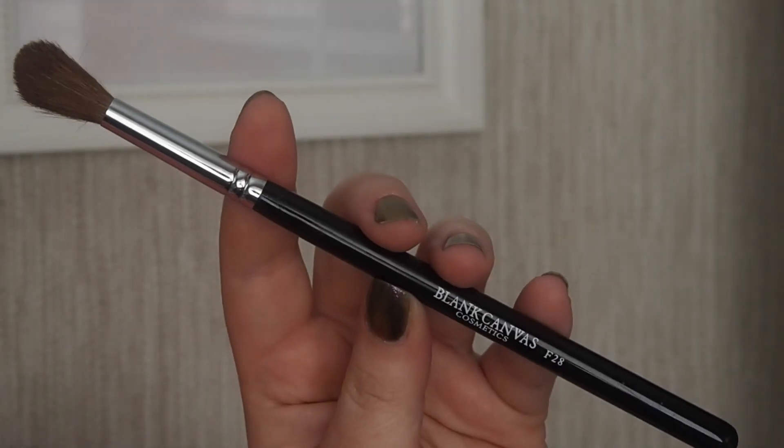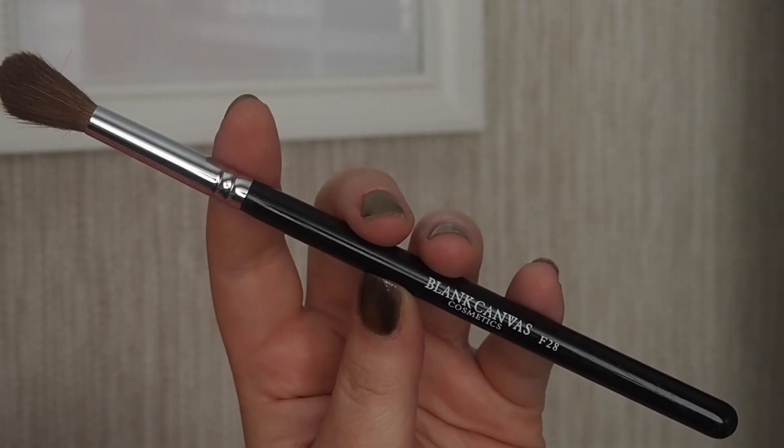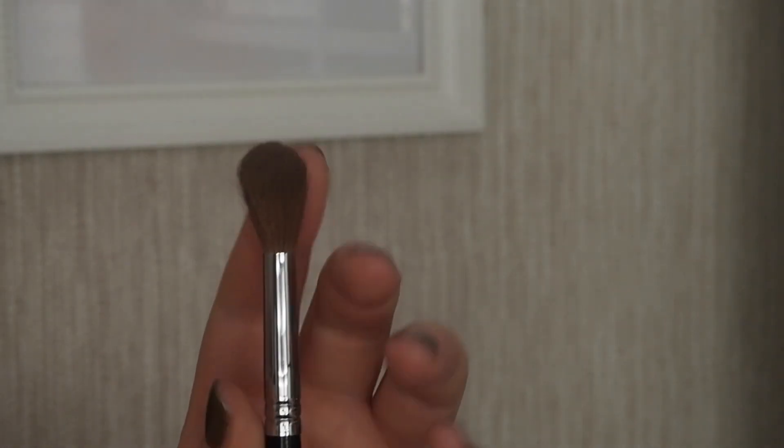Finally, the last face brush I use pretty much every day is the Blanc Canvas Cosmetics F28. It might look like an eyeshadow blending brush — and you can use it as that — like if you've applied product into the crease and want to blend out the edges. But I mainly use it for highlight: I swirl it around the cheekbones. You could also use it to blend out concealer. And it would be a good one for pinpoint contouring — right in the hollows of your cheeks to give your face angles and shadow. I have about three or four of these in my collection.